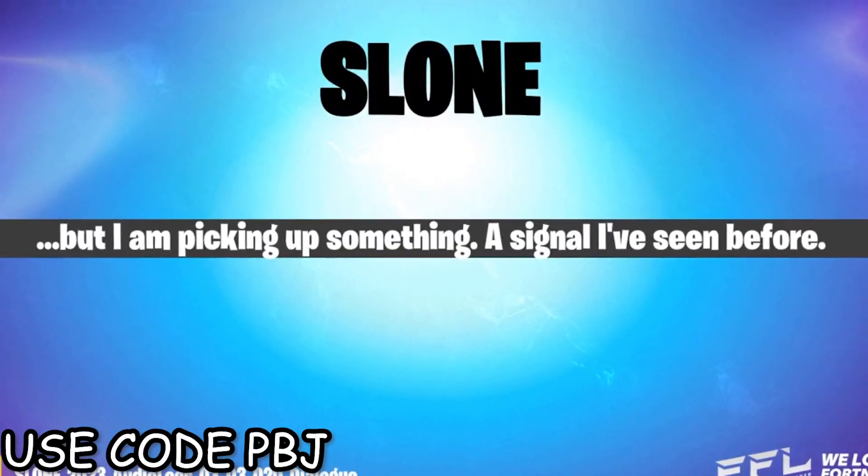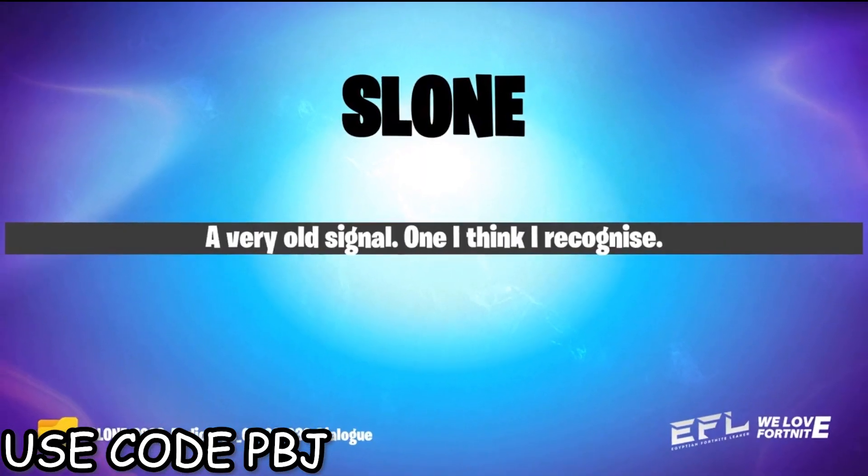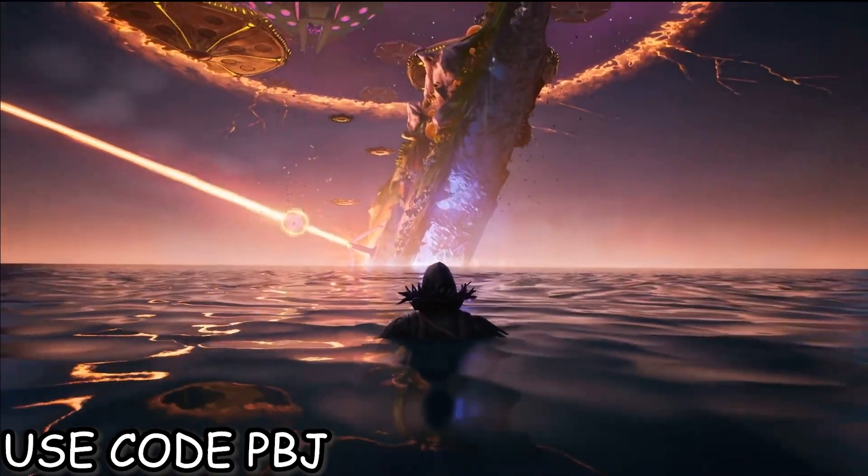Dr. Sloane says that there is a signal coming our way that she's seen before eons ago, but she couldn't quite make out what it was. It happened to be the cube cradle.